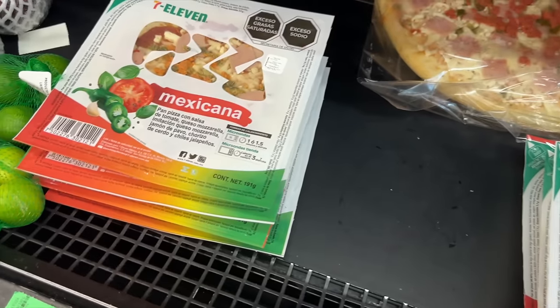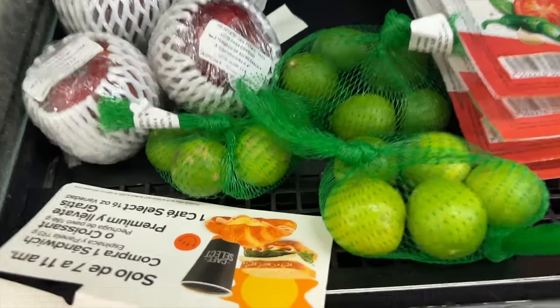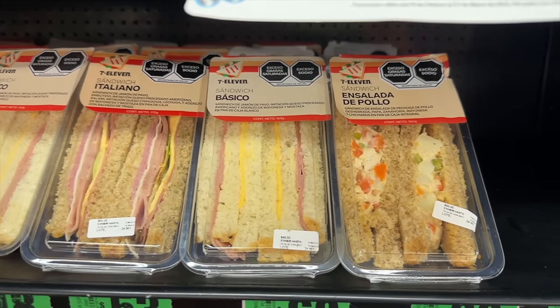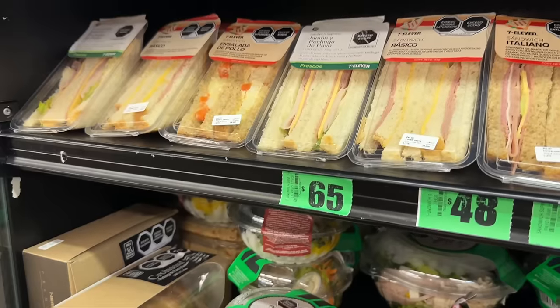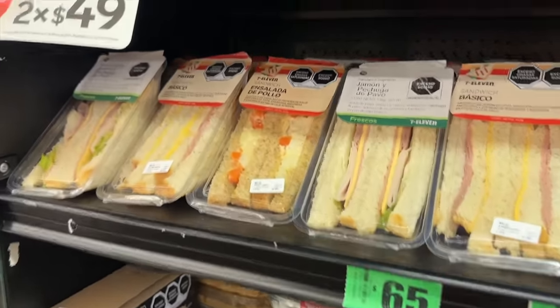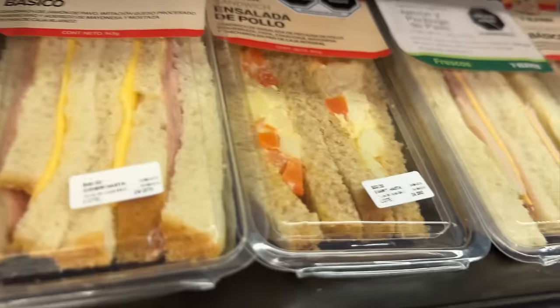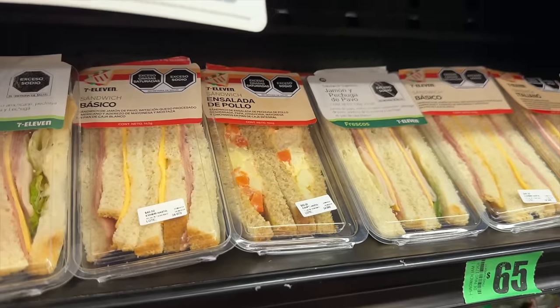They've got microwave pizzas — I would totally put that in the oven. They've got apples and limes. Hey, need some limes for your Corona, they got you. They do have sandwiches similar to Japan. There's a lot of pollo — chicken salad — but what's the orange stuff? Those are carrots and potatoes. We don't put carrots in our salads. Here they put carrots, potatoes, and peas — a little different.